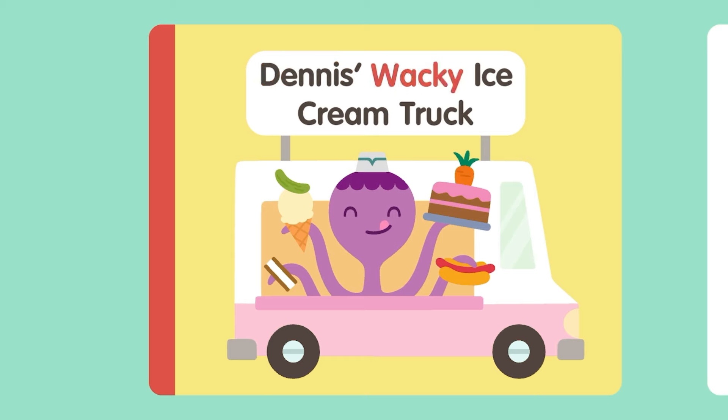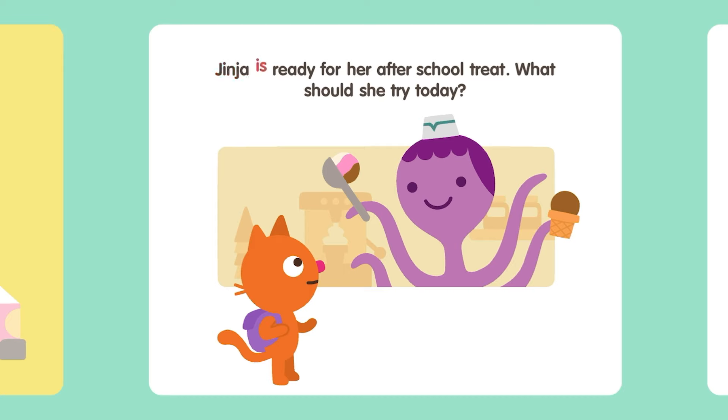Dennis' Wacky Ice Cream Truck. Ginger is ready for her after-school treat. What should she try today?